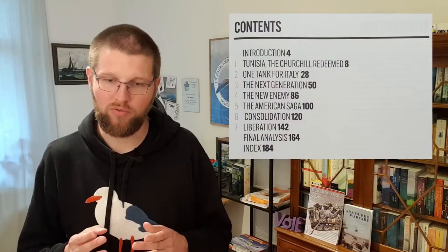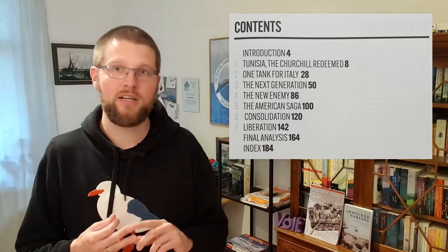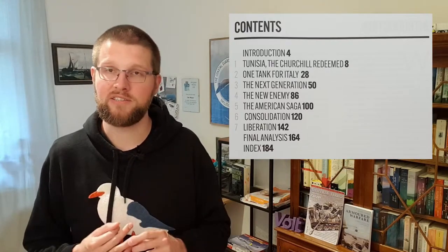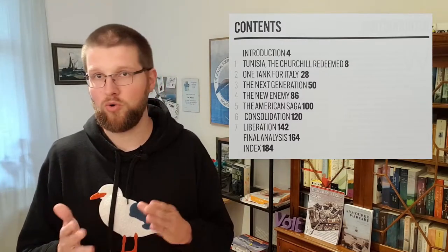Part two uses the campaigns in Tunisia, Italy, and the battles after the landings in Normandy through France and into the Reich as a backdrop to talk about newer tank designs, for example the Cromwell and the Comet. Both books are quite richly illustrated with black and white photographs and drawings of tanks.